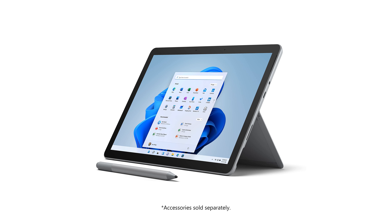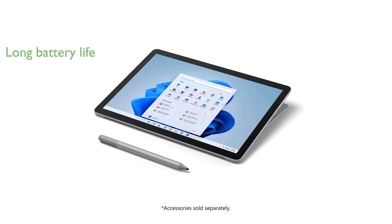With up to 11 hours of battery life and fast-charging capabilities, it ensures you stay powered throughout the day. Optimized for Windows 11, this device allows you to work, play, and create in the most intuitive way possible.